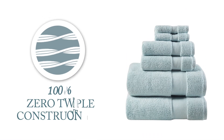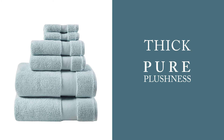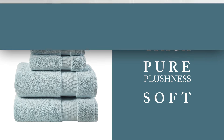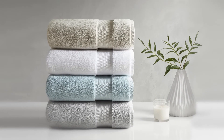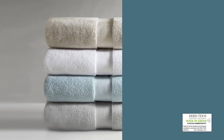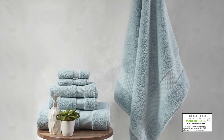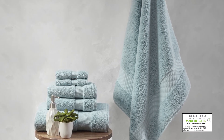Using long staple cotton and zero twist construction provides a thick, pure plushness and irresistibly soft feel. These towels are also made in green by Ogotech certified, meaning they're free from harmful chemicals and substances, while also using sustainable processes and socially responsible working conditions for the best in quality and wellness.